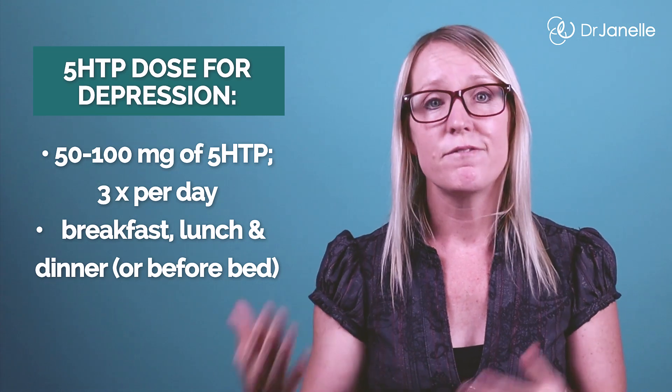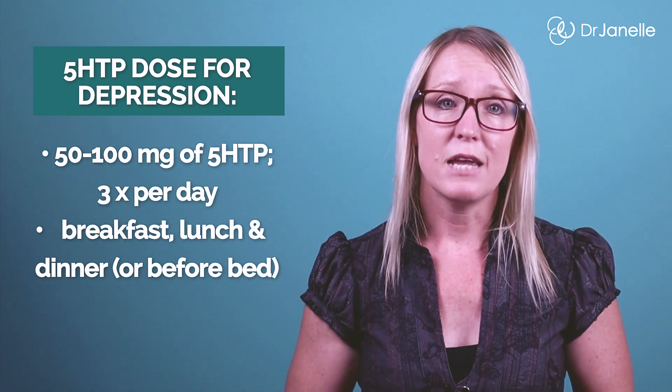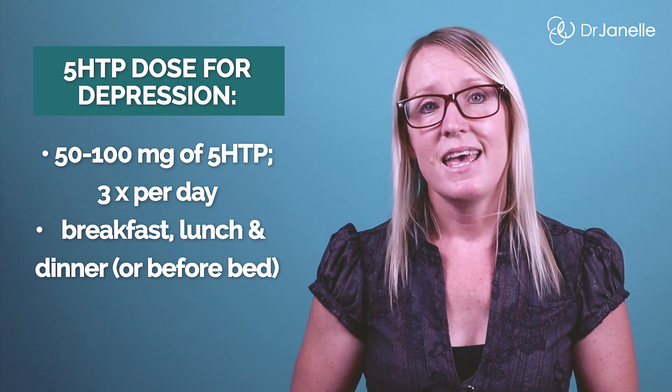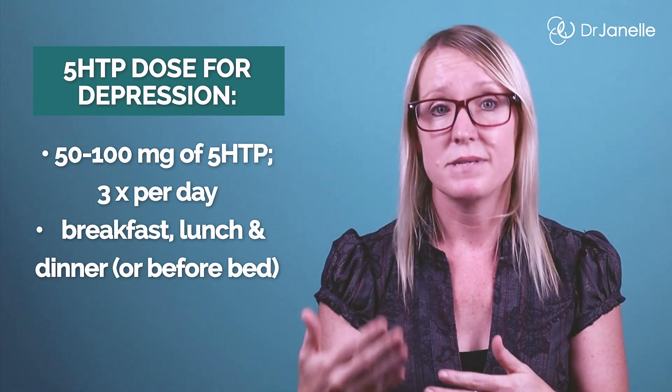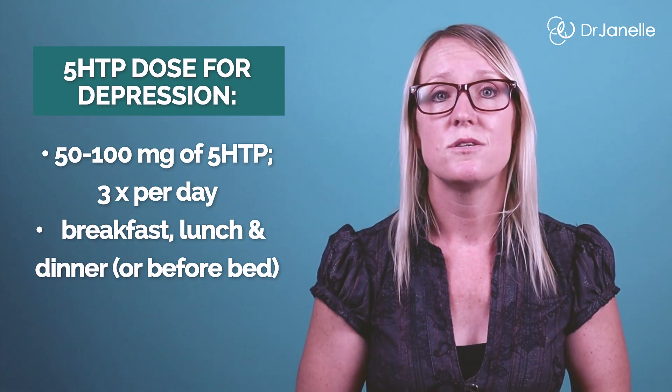The most common starting dose of 5-HTP for depression is 50mg three times a day, usually at breakfast, lunch, and dinner. If you struggle with poor sleep, you may want to take that third dose before bed. If you don't see an improvement in your mood after 2 weeks at 50mg three times a day, increase it to 100mg three times a day. Some studies have used up to 250mg three times a day, so that's safe but it isn't common practice. Keep in mind that 5-HTP can help reduce anxiety at doses up to about 150mg a day, but at doses above 225mg per day, it seems to worsen anxiety symptoms.